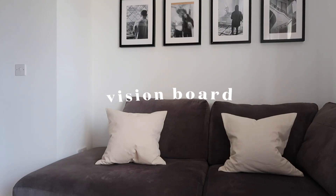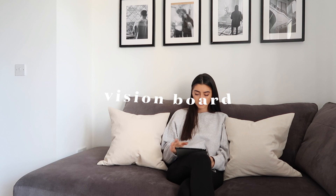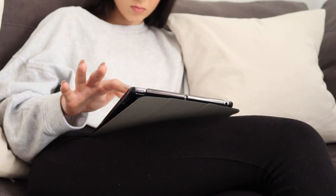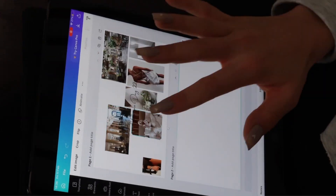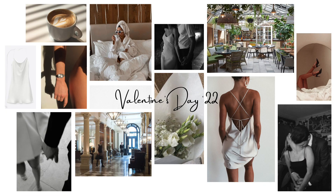Once I was fully pampered I grabbed my iPad and created my Valentine's vision board. If you know me you know I love a vision board and love any excuse to make one. I feel like Valentine's Day is the perfect reason to create one — I included some of the hotels and restaurants we're visiting, as well as potential outfits and super cute romantic images. I used Canva to arrange all the images and this is the final outcome.